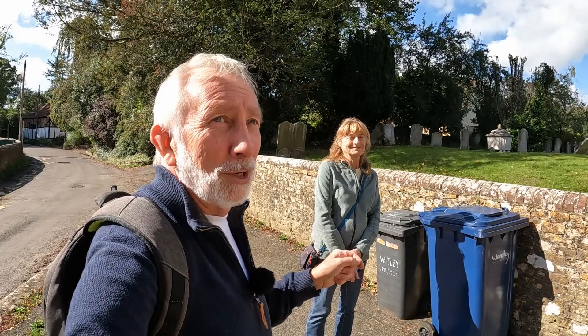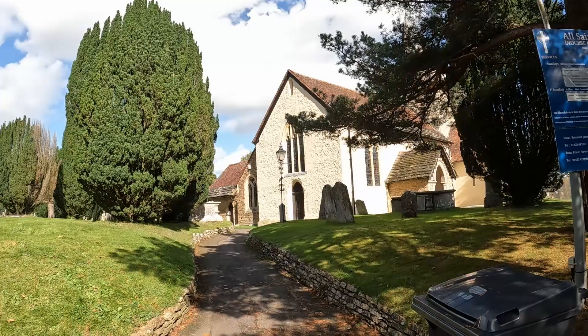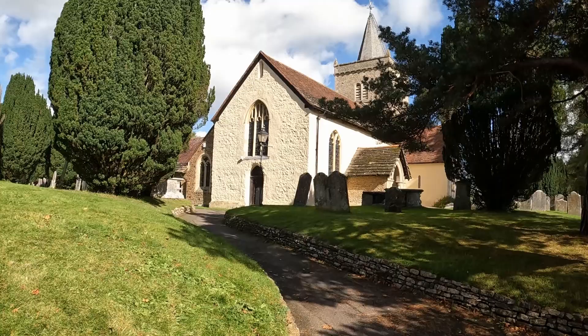Hello, this is Kevin. Just in the background you can see Cynthia there. It's a lovely sunny day compared to what it was like yesterday and we've decided to come into Whitley just to have a quick visit. We're at the Church of All Saints of Whitley — it's a Diocese of Guildford. There's the notice board and just in front of us we've got these lovely gates called the John Foster Gates. Let's have a wander up and see what we can find.